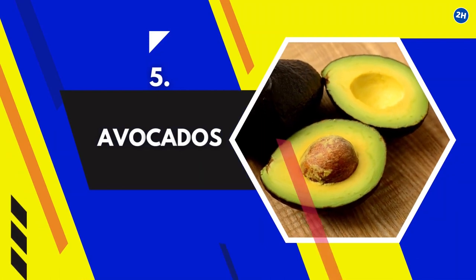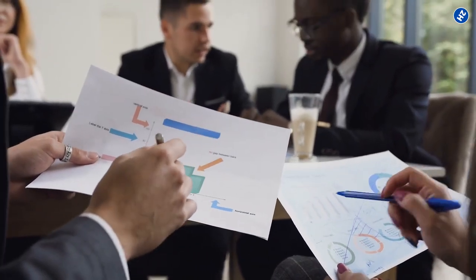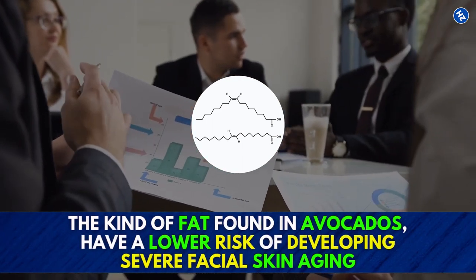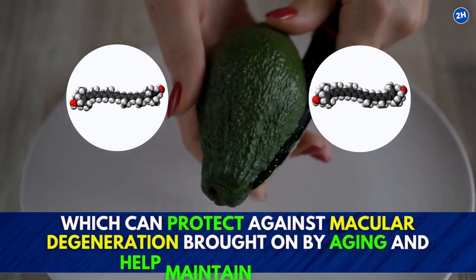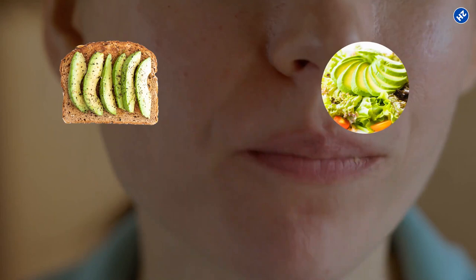5. Avocados. Avocados are loaded with fats that are good for the health of your skin. According to studies, those who consume diets higher in monounsaturated fats — the kind of fat found in avocados — have a lower risk of developing severe facial skin aging. Additionally, avocados contain the pigments lutein and zeaxanthin, which can protect against macular degeneration brought on by aging and help maintain eye health. Avocados can be eaten for breakfast as avocado toast or added to salads, sandwiches, and smoothies.